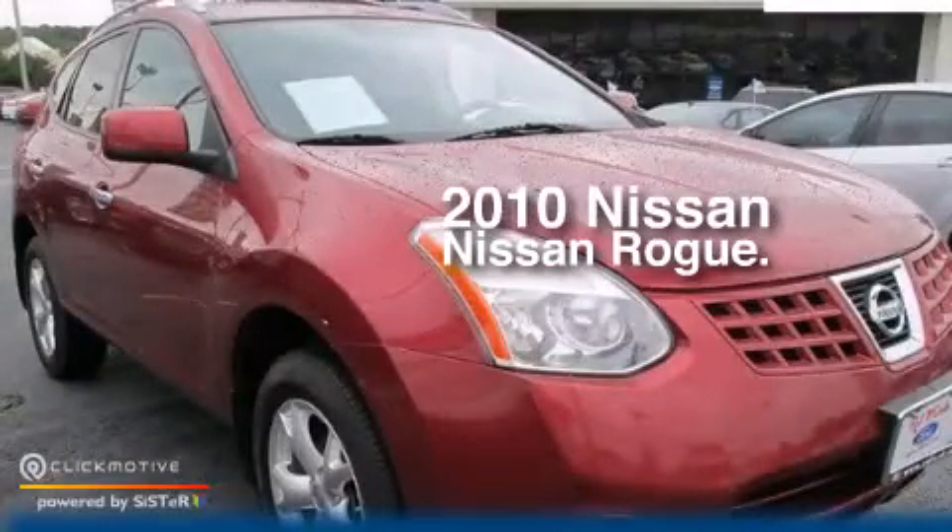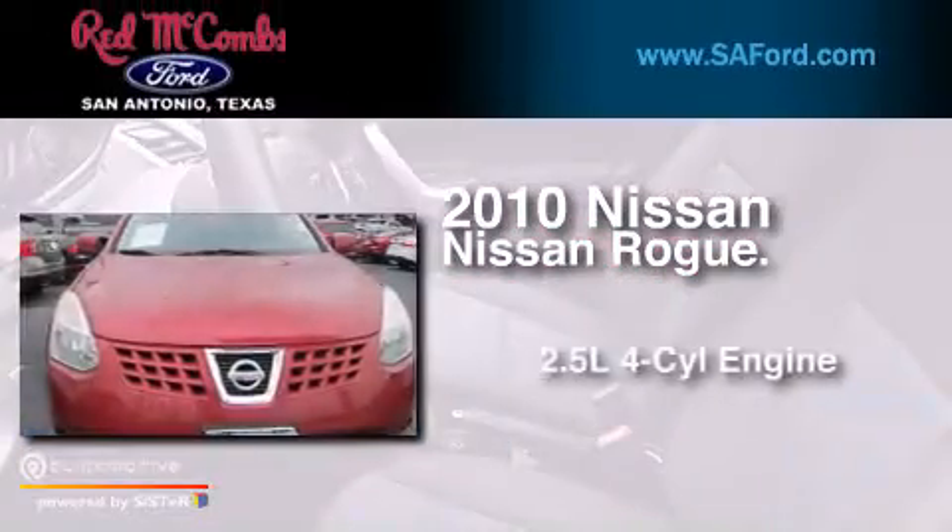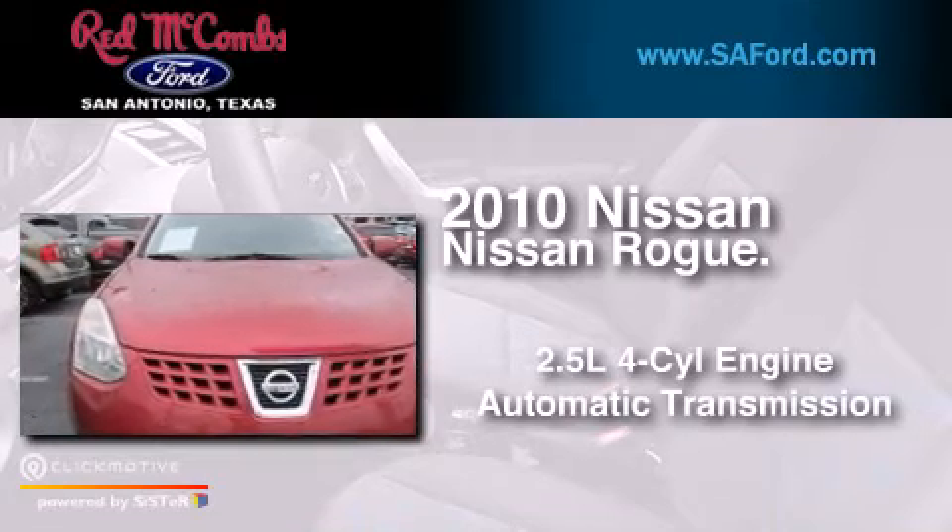This is a 2010 Nissan Rogue. It has a 2.5-liter 4-cylinder engine and an automatic transmission.